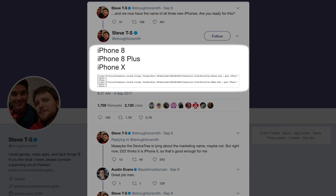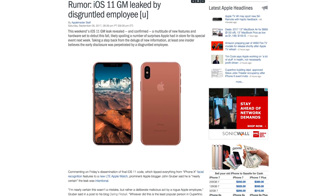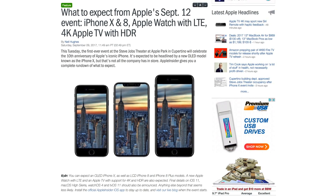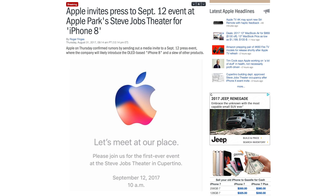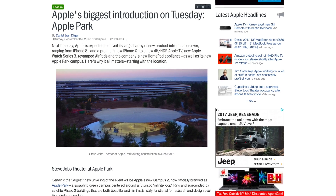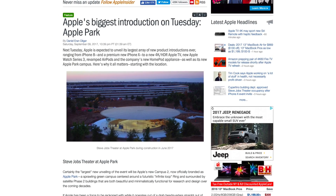This last weekend, the Golden Master, or proposed final build for iOS 11, leaked to the public, seemingly intentionally by a disgruntled employee. The unprecedented massive leak leaves very little left to the imagination ahead of Tuesday's event at Apple Park. Apple Insider will be there live at the Steve Jobs Theater. But before the event gets underway, let's bring you up to speed on what you should expect.